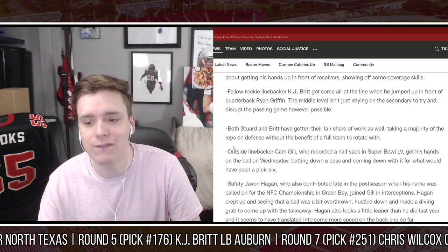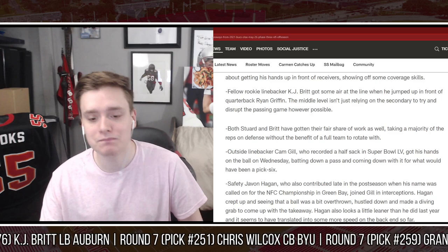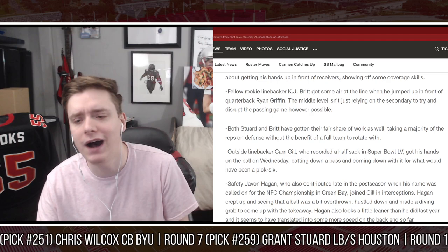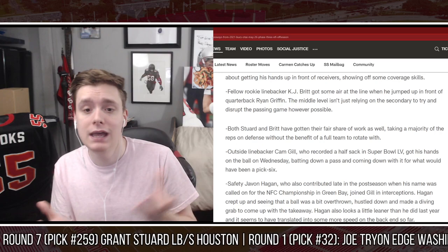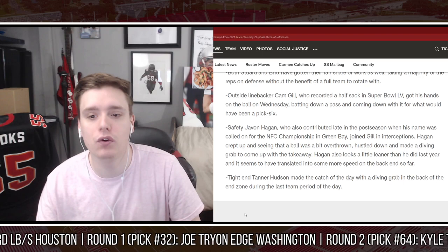Outside linebacker Cam Gill, who recorded a half sack in Super Bowl 55, got his hands on the ball on Wednesday, batting down a pass and coming down with what would have been a pick six. Cam Gill is in an interesting situation because the Buccaneers pass rushers right now are Shaq Barrett, Jason Pierre-Paul, Joe Tryon - who's dealing with some injury stuff but should be fine - and Anthony Nelson. Depending on how many guys the Buccaneers keep at edge rusher, it's Cam Gill versus Quentin Bell. Cam Gill has gotten a little bit of praise here, so maybe he has an edge over Quentin Bell.